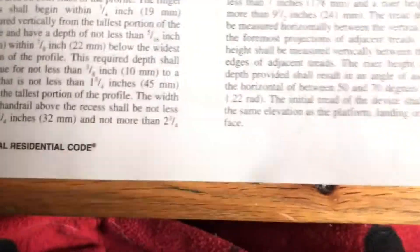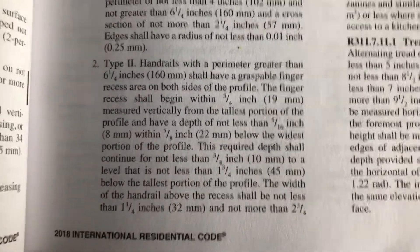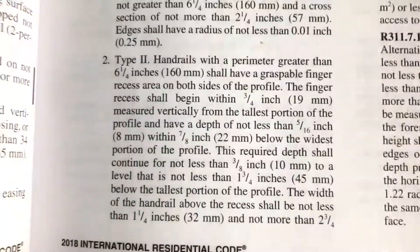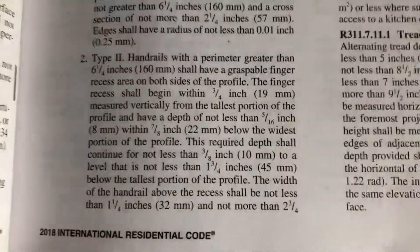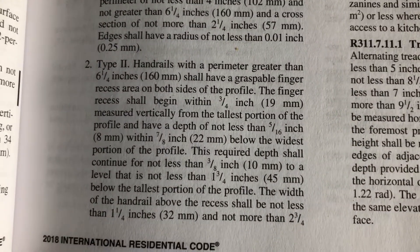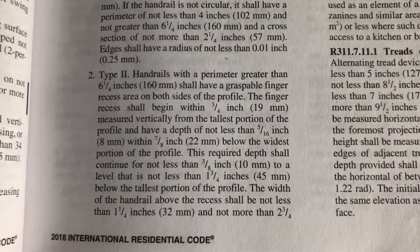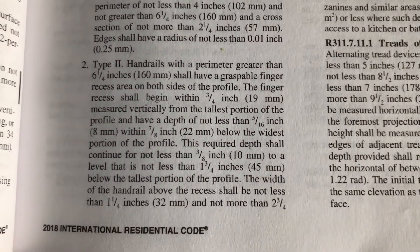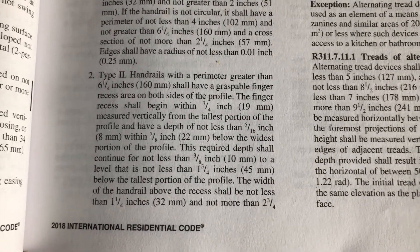Moving to the type two handrail — and this is where things get complicated. Handrails with a perimeter greater than six and a quarter inches shall have a graspable finger recess on both sides of the profile. This allows you to curl your hands around the handrail and actually get a grip on it, as opposed to a pinch.